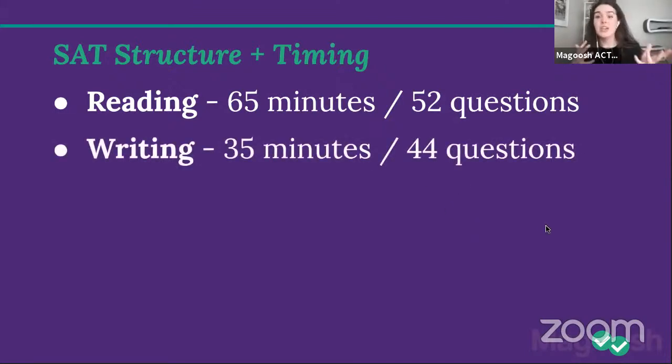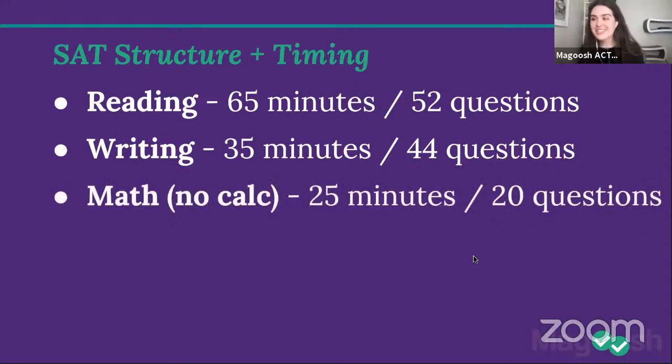The reading section is always first — 65 minutes and 52 questions. Don't try to memorize those exact numbers; I'll give you better ones in a minute. The writing section comes after reading. It's also passage-based, but rather than answering comprehension questions, it's more about grammar and whether the author's writing effectively communicates their goal. The writing section is 35 minutes and 44 questions — note that's more questions than minutes, so it goes pretty fast.